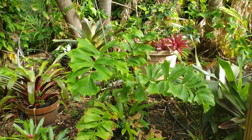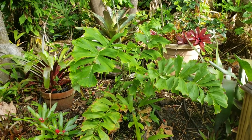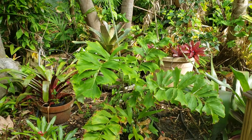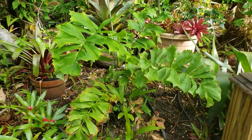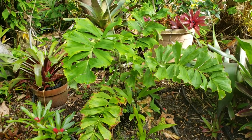Hey everyone, Christian here, and I'm going to do a palm review at my friend's place. This is Iphanese horida. It probably has a common name, but it's never used. I would just call it the horrid palm because of the spines, but it's actually very pretty otherwise.